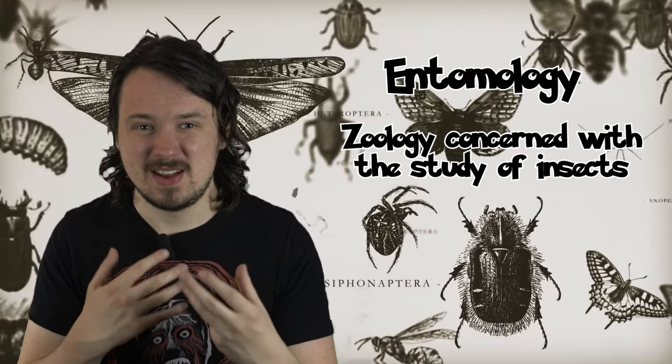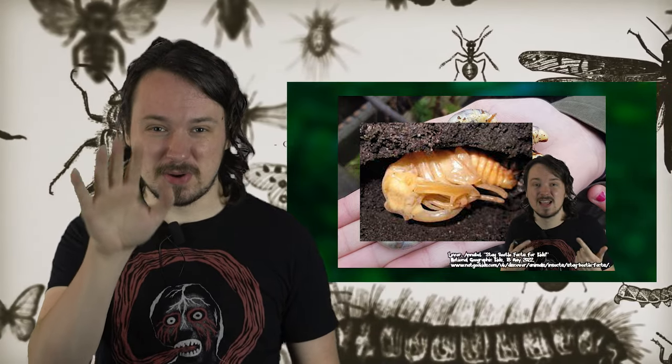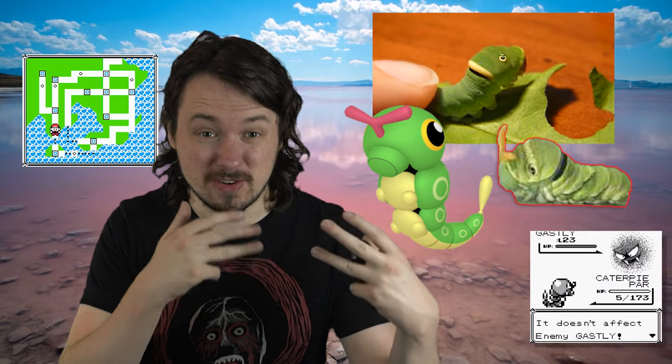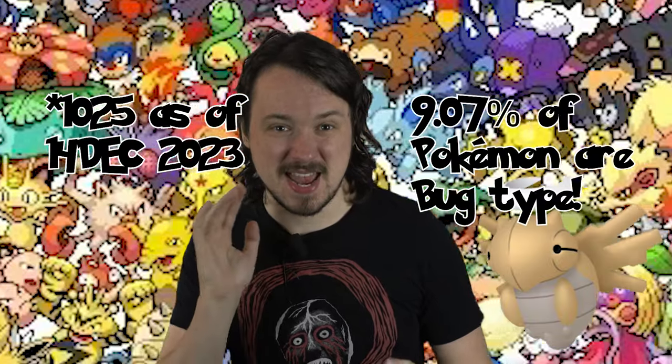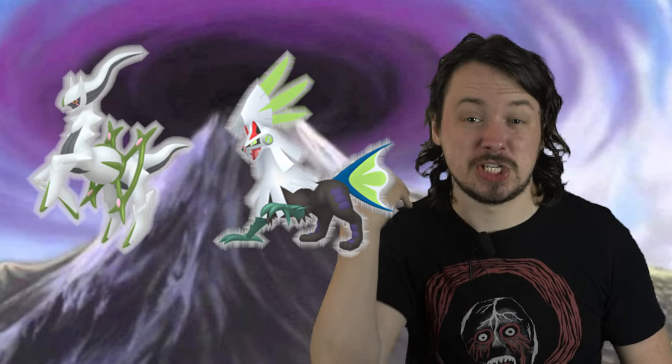In this video, I thought it'd be fun to take an armchair entomological approach to Pokemon, highlighting the insects that bug types are based on in the Kanto region, trivia surrounding them, and also trivia surrounding those Pokemon. At the time of recording, there are 1,015 Pokemon, and 93 of them are bug types, not counting mega evolutions or alternate forms that just give the bug type.